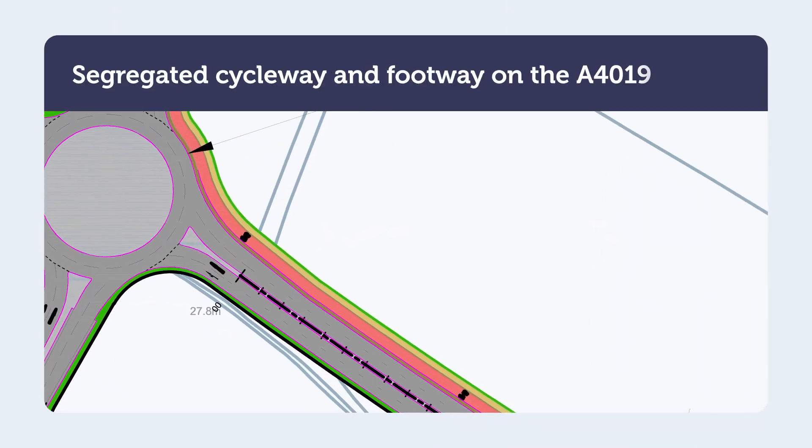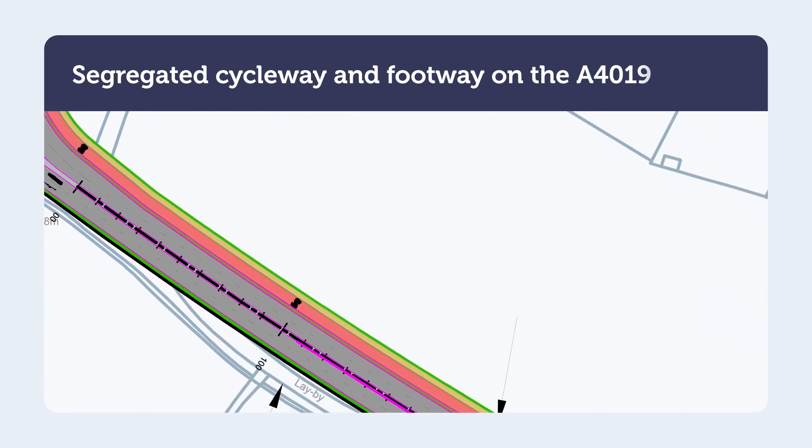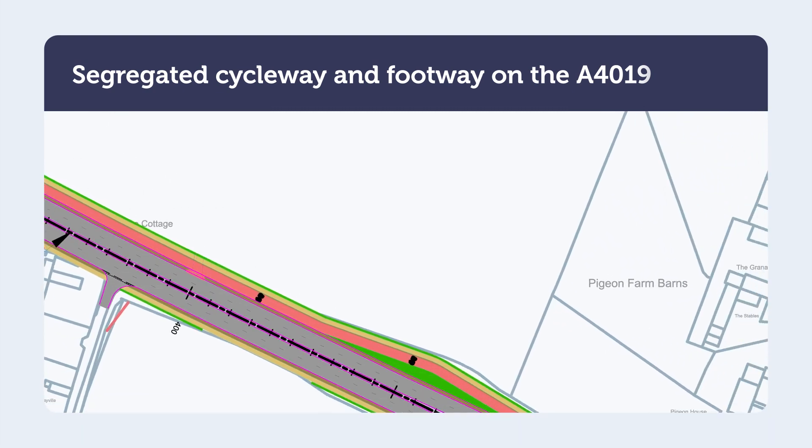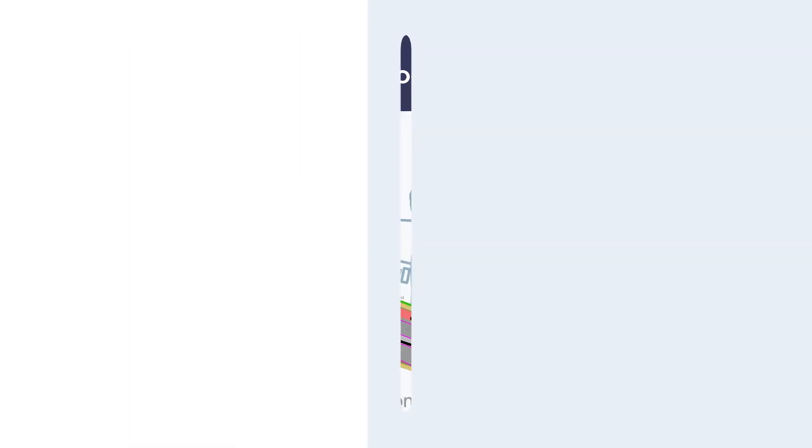Active and sustainable travel forms a large part of Gloucestershire County Council's transport ambitions for the future. We want your views to help make sure this happens. We are currently developing proposals such as segregated cycle facilities on the A4019 and the west of Cheltenham Link Road. We want to shape the delivery of active travel infrastructure across all the schemes around the needs of the local population. We really want to hear your views about what active travel infrastructure you would like to see become part of the new schemes so we can develop the best facilities possible.